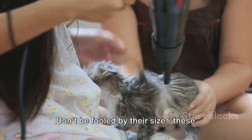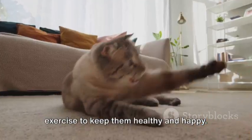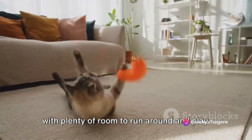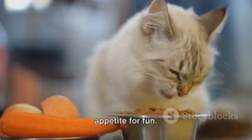Don't be fooled by their size. These cats have a playful streak and require exercise to keep them healthy and happy. If possible, provide your teacup Persian with plenty of room to run around and play. They might be small, but they have a big appetite for fun.